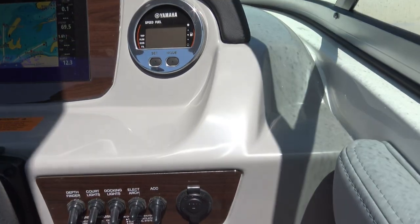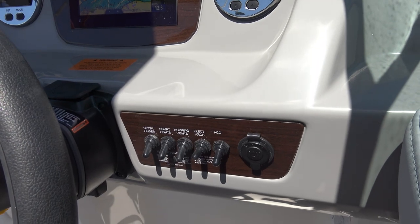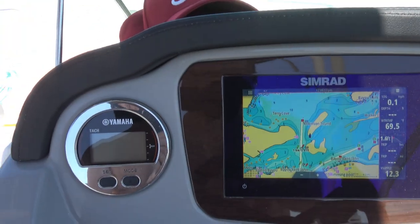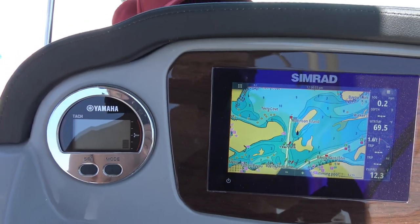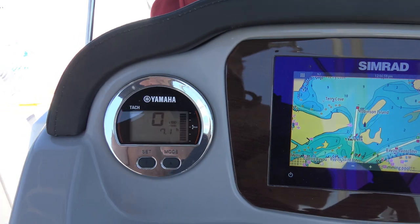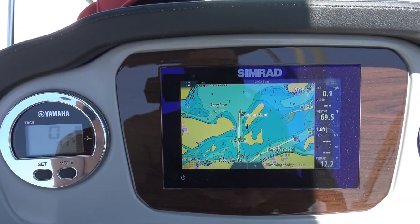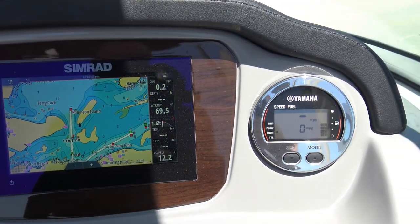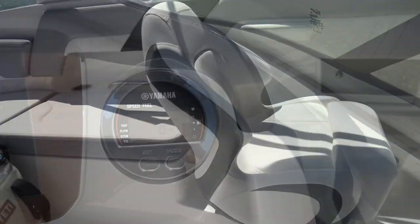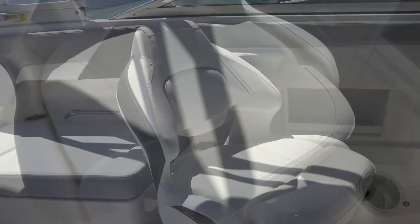Up top are two gauges and the Simrad navigation system. The gauge on the left is the tachometer and hour meter, while the gauge on the right displays fuel level, speedometer, and trip meter. I'll need to do a separate video for the Simrad alone. Both captain's chairs swivel and are equipped with bolsters.